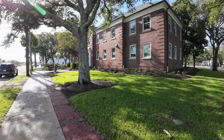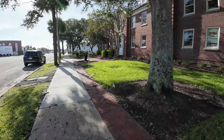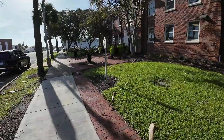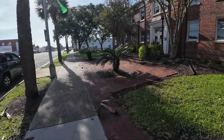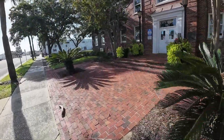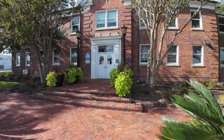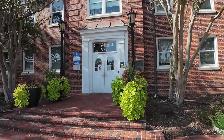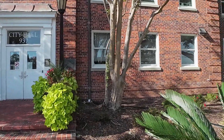This building right here is actually the Myrtle Beach City Hall. We are here at 937 Broad Street. Let me zoom in right quick — City Hall. Pretty nice building.